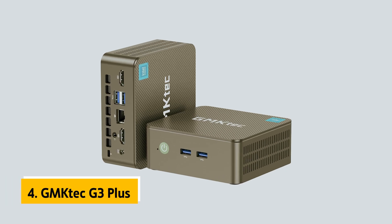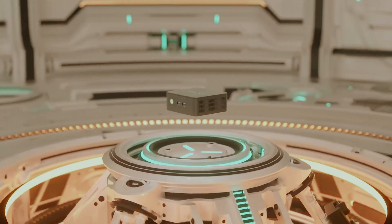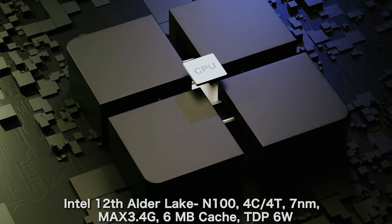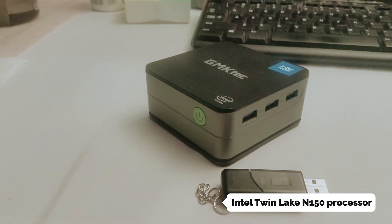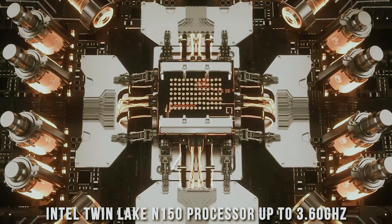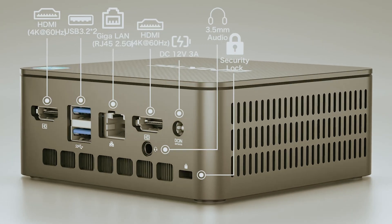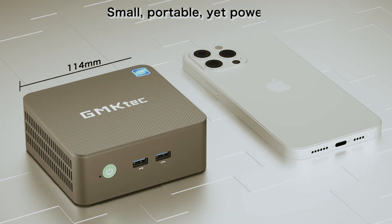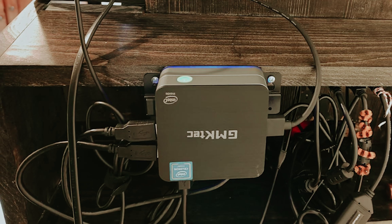Up next in fourth place is the GMK Tech G3 Plus, our pick for best Mini PC for students. If you're a student looking for a powerful yet compact computing solution, the GMK Tech G3 Plus Mini PC is your perfect study companion. You'll benefit from the latest Intel Twin Lake N150 processor featuring 4 cores and 4 threads with speeds up to 3.6GHz. Your daily tasks, from research to multimedia projects, will run smoothly with 16GB DDR4 RAM and a speedy 1TB NVMe SSD that ensures quick boot times and instant file access. Your productivity will soar with dual 4K display support, allowing you to spread your work across two screens at 60Hz. Whether you're writing papers, analyzing data, or creating presentations, you'll appreciate the seamless multitasking experience.